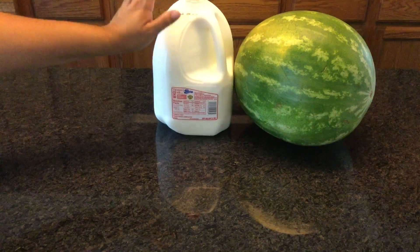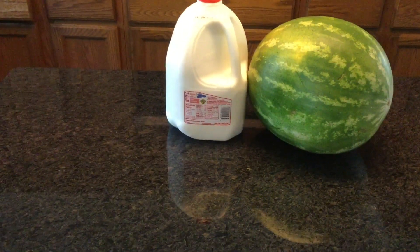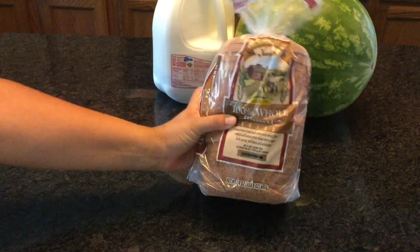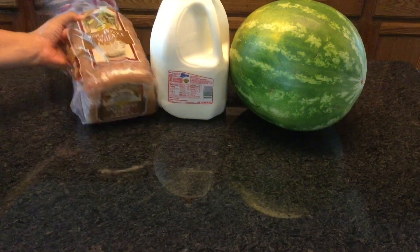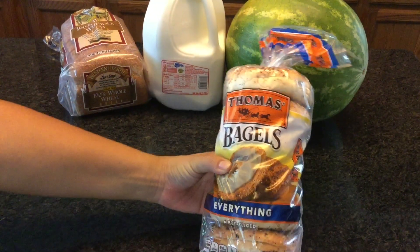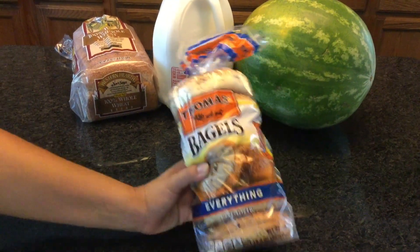I also picked up some whole milk — my youngest still drinks whole milk, and so does everybody else with chocolate. I needed some bread so I got some hundred percent whole wheat bread for our sandwiches. I also needed some Thomas bagels, everything bagel — they are our favorite for our breakfast sandwiches in the morning.